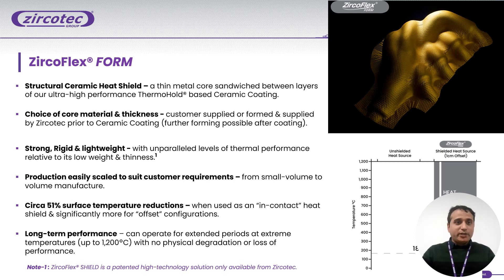The second product range is JerkoFlex Form. It is also a highly beneficial heat management product. It can adapt to your product and requirements — we can adapt any structure, which is why we named it 'Form.' The concept is the same: we use ceramics coating. It is very lightweight and provides very strong thermal insulation, increasing your thermal performance. You can apply it up to a temperature of 1200 degrees centigrade.